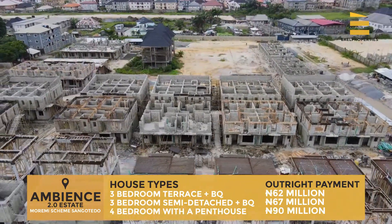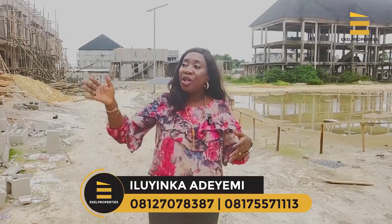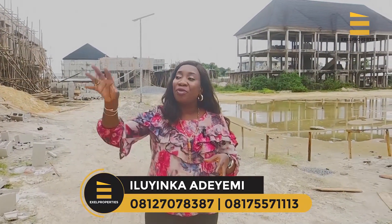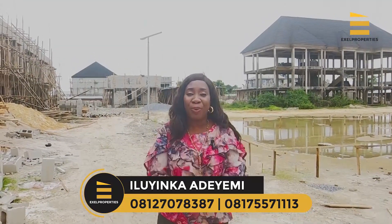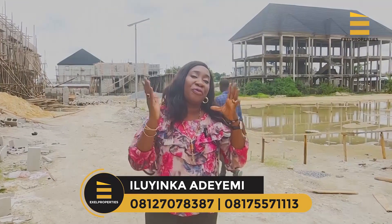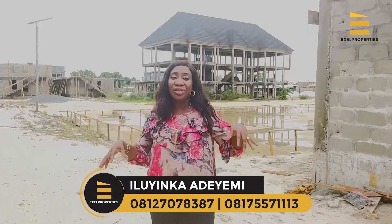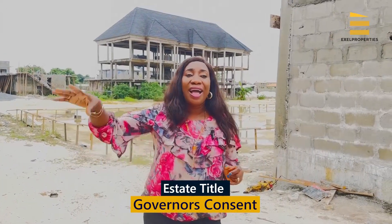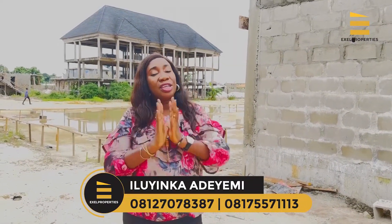You can ask for the floor plans — we can send them to you or arrange a physical inspection so you can see how spacious it is. At this stage you can even make changes: reduce or expand rooms. This is the benefit of buying off plan — changes cost less than with a finished building. The title is Governor's Consent, a clean title with no issues. The developer has already delivered Ambience 1.0, so we are confident they will deliver Ambience 2.0.